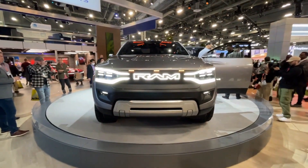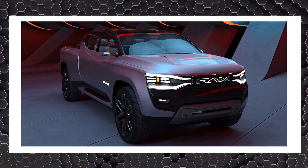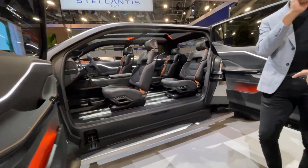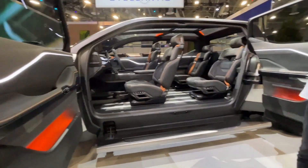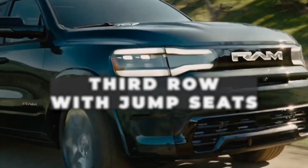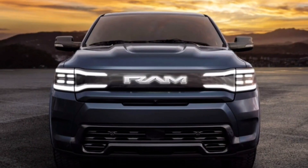Very little else was revealed about the production truck, but according to the pictures, the vehicle has a crew cab body with a short bed that doesn't seem long enough to accommodate the concept model's third row with jump seats, though Ram may offer additional configurations down the road.